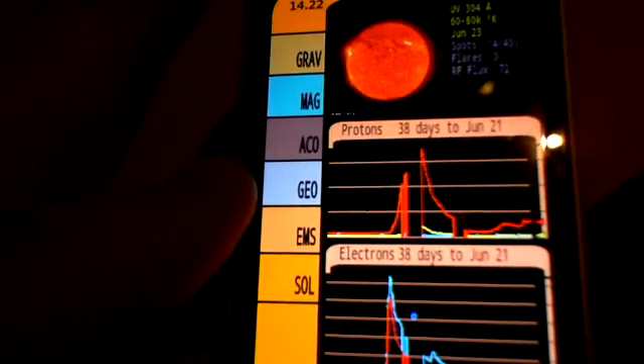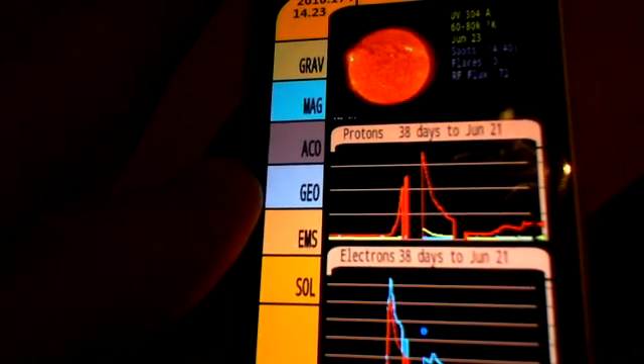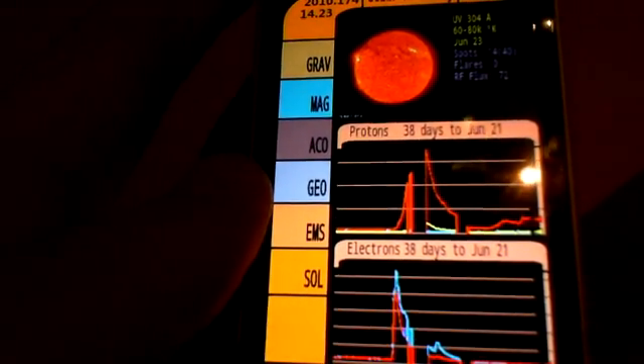And then also solar flares — I don't really know what that's all about. It downloads something from the internet and shows you a picture of the sun. It says protons, 38 days to June 4. Could come in handy closer to 2012 — there's the use for it. Survive the end of the world and the magnetic forces. So that's the Tricorder. It's free, but you can't get it from the marketplace. You've got to jump on Google, search for it, and then download the file for your Android.